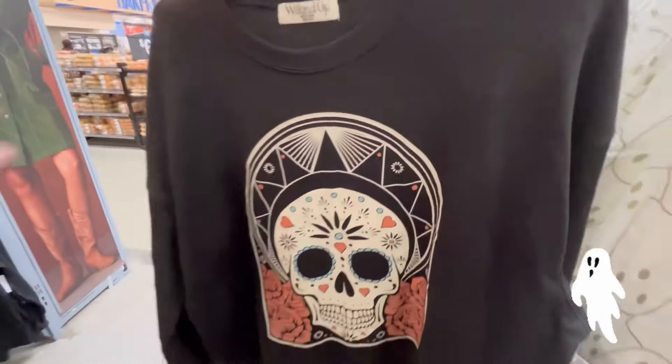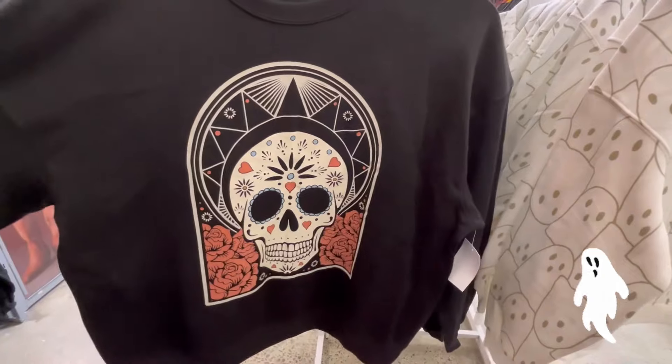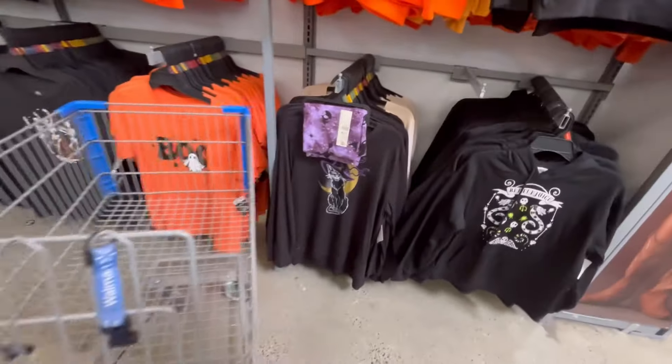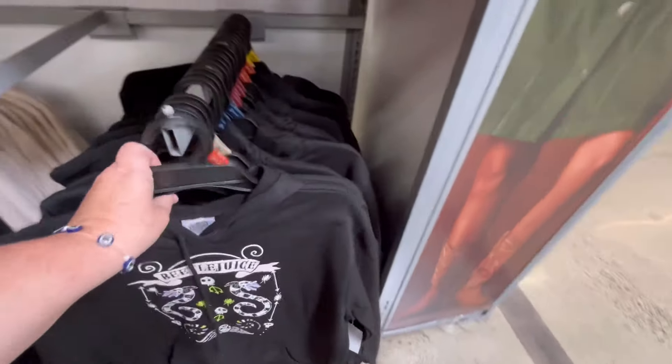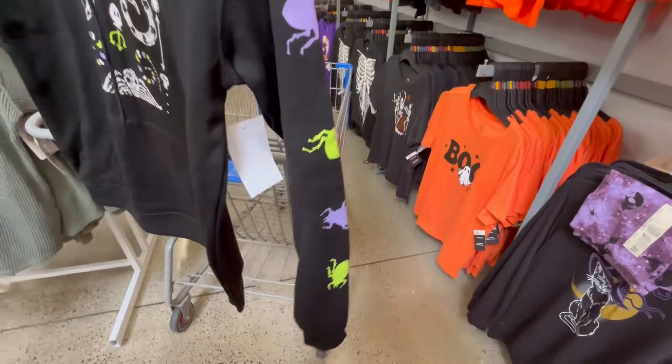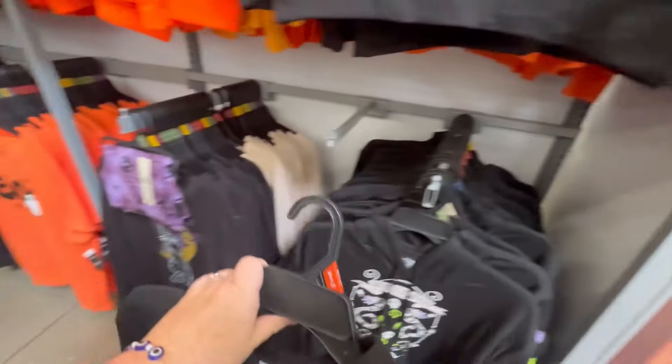Then they also have a Day of the Dead shirt — that's really cute, and that one's $11.98 too. Wait, there's more — they even have a Beetlejuice hoodie! It has some beetles and stuff on the sleeve. I love when they put stuff on the sleeves but nothing on the back. Still, I think it's like $15.98 — that's a steal.